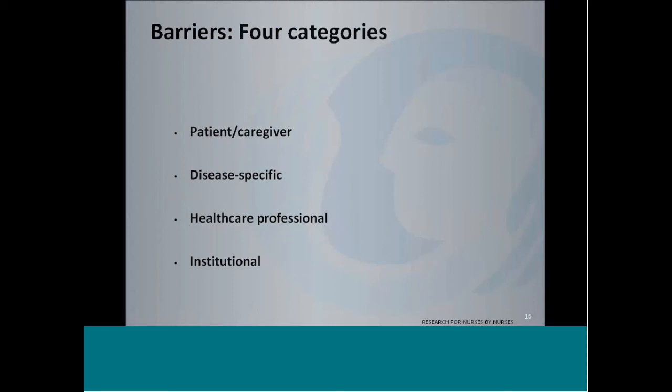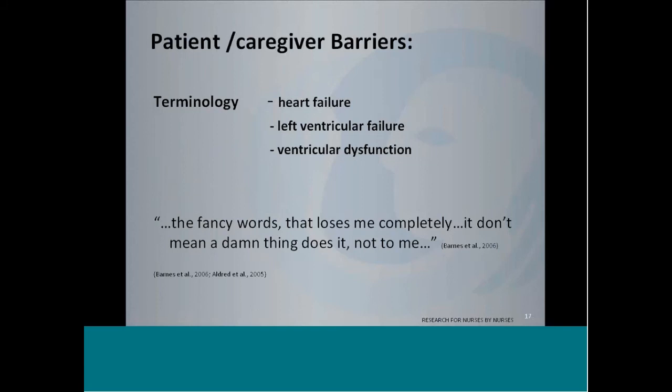Now we're going to look at the four barriers that emerged. End-of-life communication barriers, specifically to the heart failure population, broke down into patient-caregiver, disease-specific, healthcare professional, and institutional barriers. Under patient-caregiver barriers, terminology was a big one. A patient quote — 'a fancy word that loses me completely, it don't mean a damn thing, not to me' — speaks volumes. Aldridge et al. found that patients often find the term 'heart failure' to sound very fatal. Once it was explained, patients became more comfortable, but left ventricular failure and other terminology was often left unexplained, leaving patients very confused, fearful, and even disengaged with their healthcare.